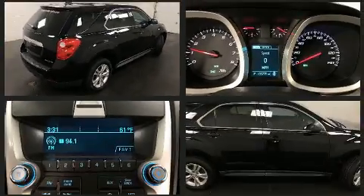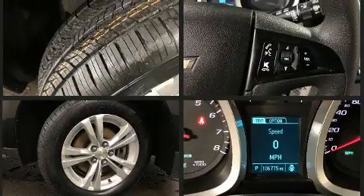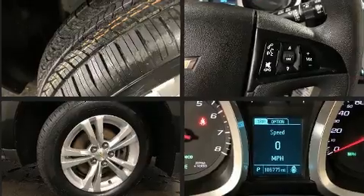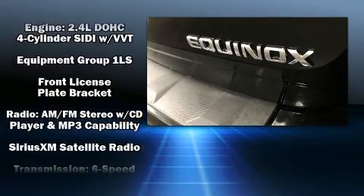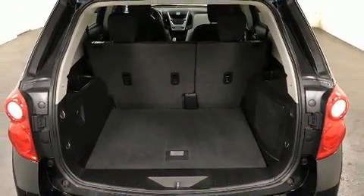Safety equipment includes dual front impact airbags, head curtain airbags, traction control, brake assist, a panic alarm, OnStar, and four-wheel disc brakes with ABS. Electronic stability control ensures solid grip on the road surface no matter how challenging the driving conditions.